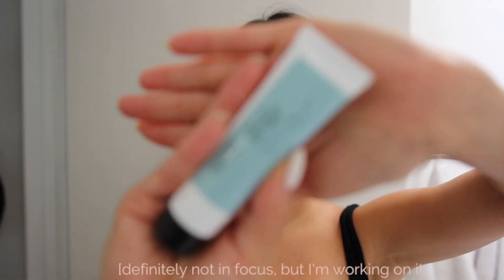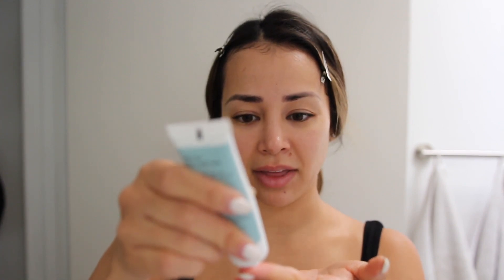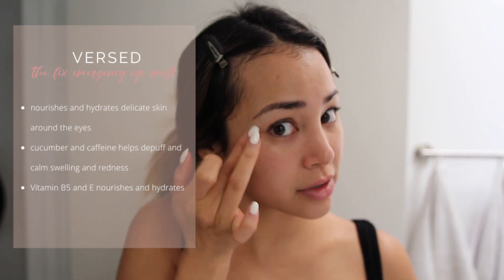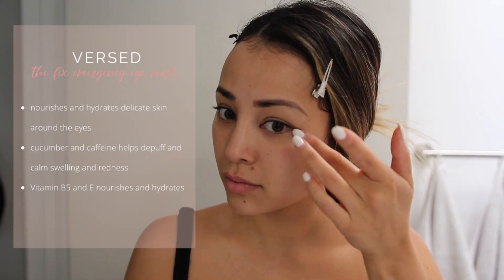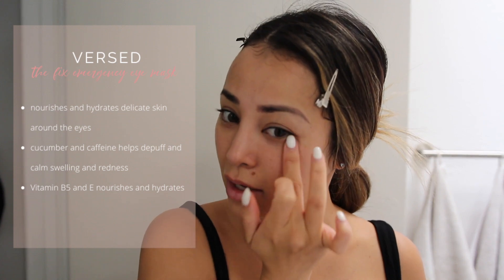Now I'm going to go ahead and use my eye mask, and this is by Versed. They are a clean, eco-friendly company. I absolutely love them. This has caffeine in it and cucumber juice, so it's refreshing, but it'll also help with those under-eye bags and circles. I'm just going to go ahead and pat it underneath my eyes.